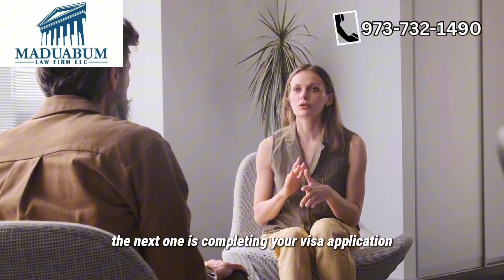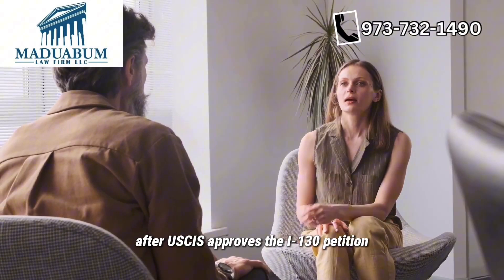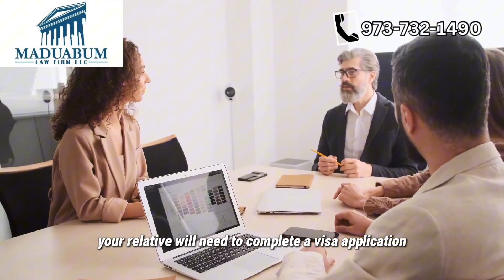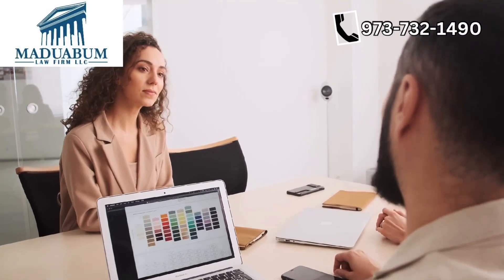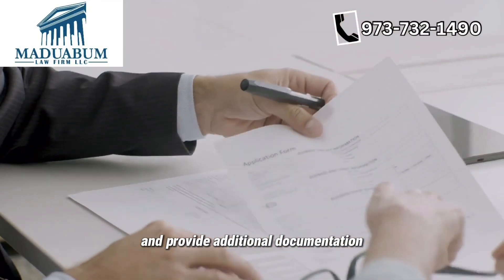The next step is completing your visa application and attending an interview. After USCIS approves the I-130 petition, your relative will need to complete a visa application and attend an interview at the U.S. Embassy or consulate in their home country. During the interview, they'll undergo medical examinations and provide additional documentation.